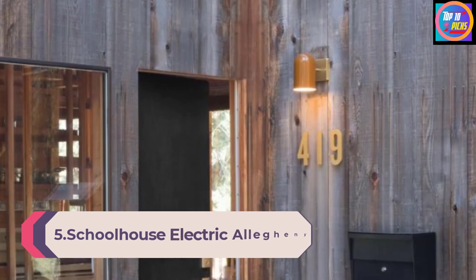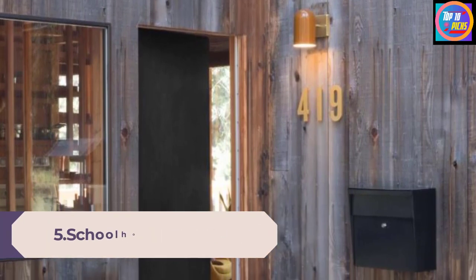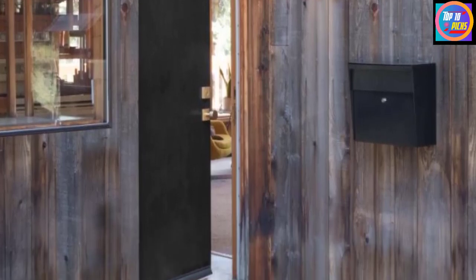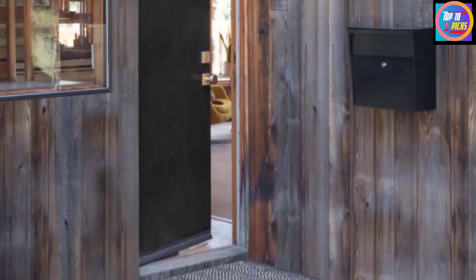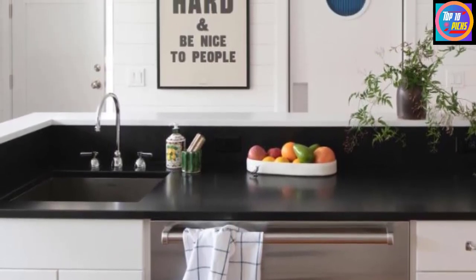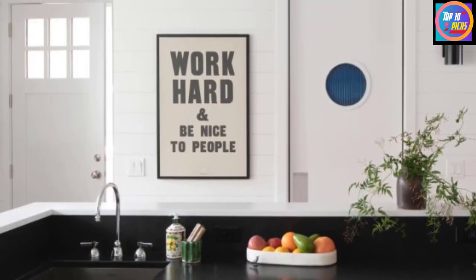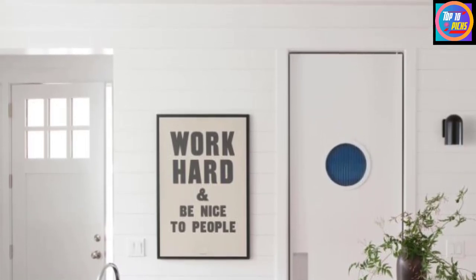Number 5: Schoolhouse Electric Allegheny Indoor Outdoor Sconce. We're also big fans of the Allegheny Sconce from Schoolhouse Electric. This minimalist modern fixture has a square metal backplate, a brushed gold finish, and a simple opaque shade that shines light directly down. This wall sconce comes in four chic colors, including glossy taupe, butterscotch, satin black, and shell white. Though the price is really steep, we appreciate that the Allegheny has an indoor-outdoor design and is suitable for wet and damp environments. Slim, modern, and understated, it's equally suited for both outdoor and indoor applications.